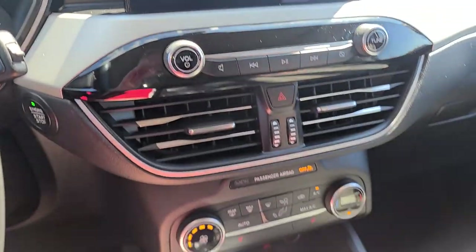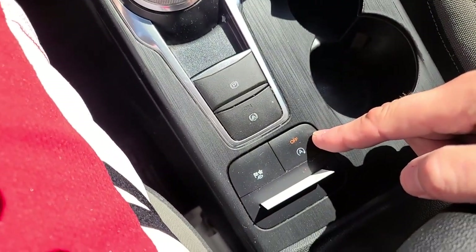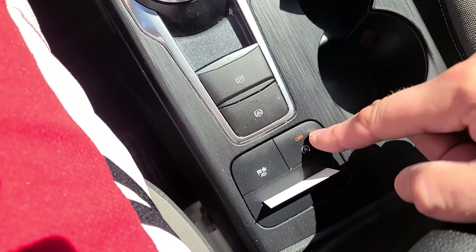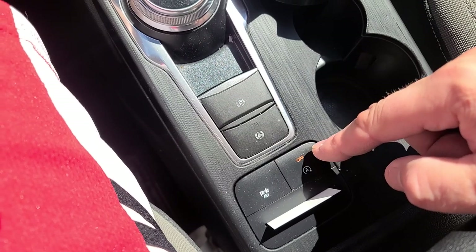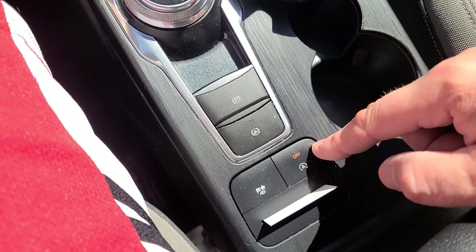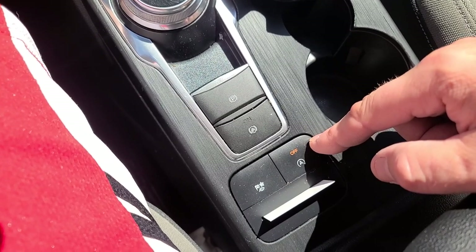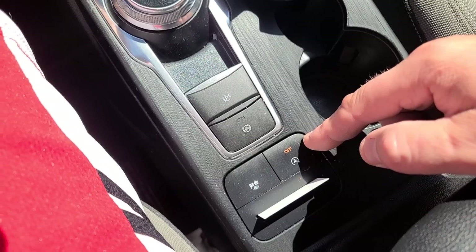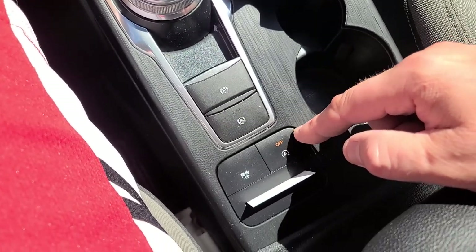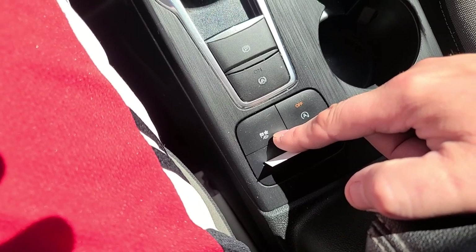There's a lot of stuff in this car I'm probably not going to use, but the main thing I want is this button here - it's an 'A' with a circle on it. If you don't turn this off, every time you come to a stop your vehicle shuts off, and when you release the brake it starts up again. That's wear and tear on your starter and I don't like that at all. This other button here changes the vehicle driving mode - traction, sport, and everything else.